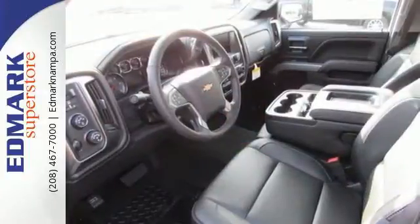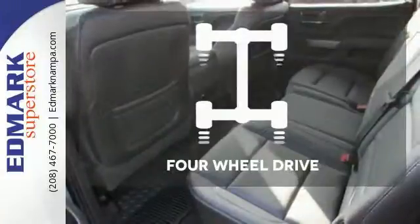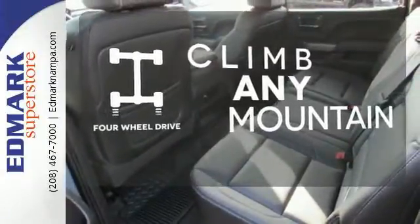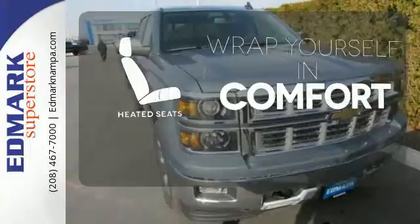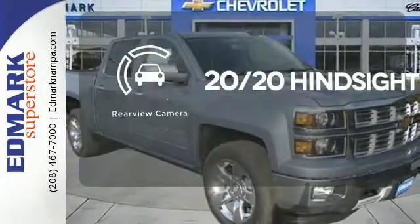Inside, the hard work is easier on you, thanks to a cabin that was designed with you in mind. Climb any mountain — this vehicle has four-wheel drive. Ward off the chills with heated seats. See objects previously out of sight with a rear-view camera.